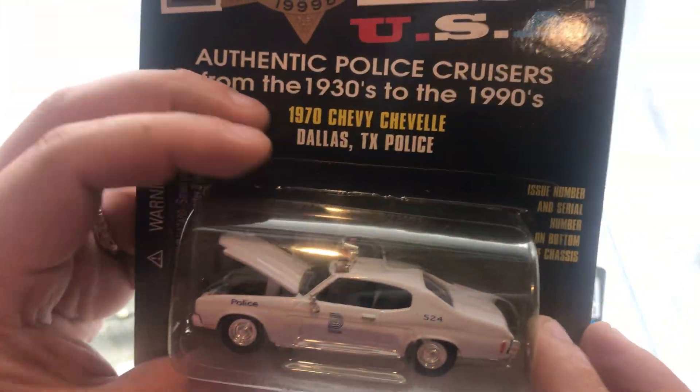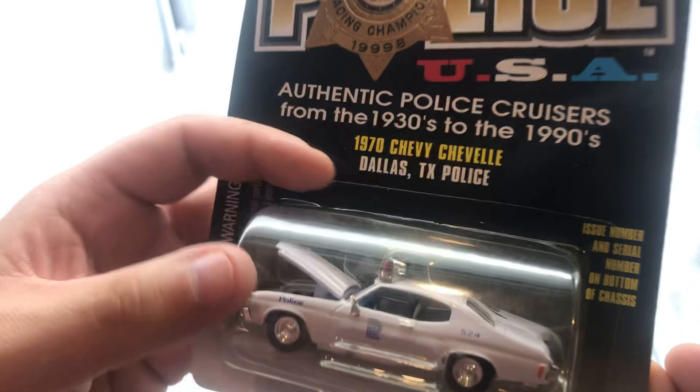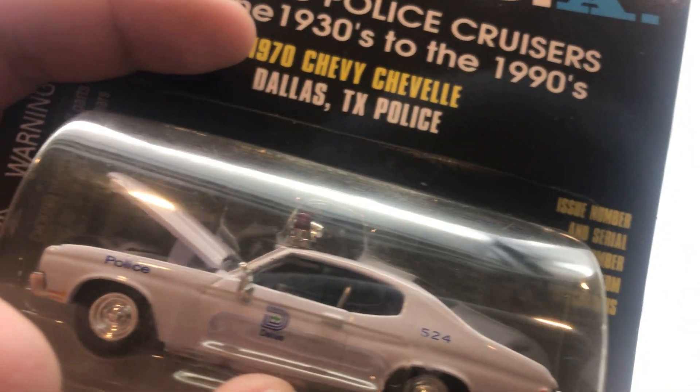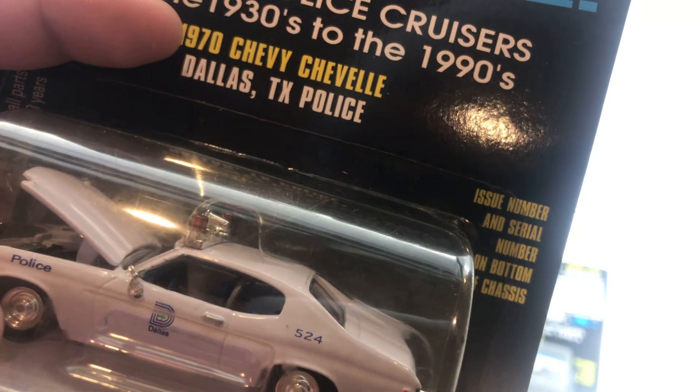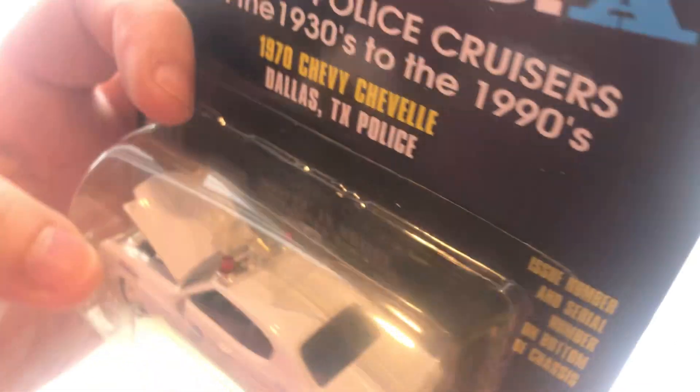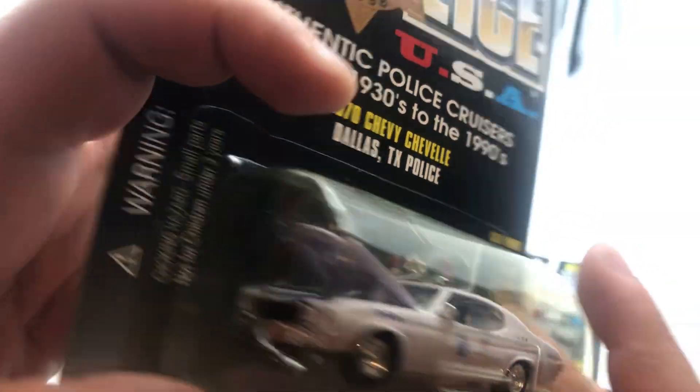Some of this one — so this is a Dallas, Texas 1970 Chevy Chevelle. You have the 'Police' marking, 'Dallas,' and then the vehicle number 524. That's pretty cool. Really, really enjoying it.